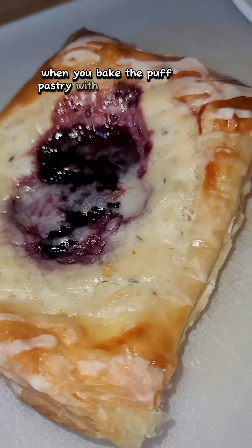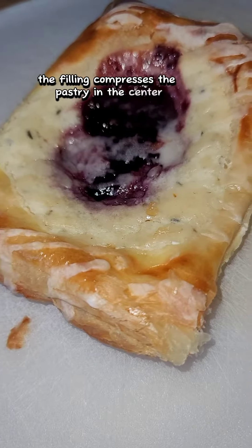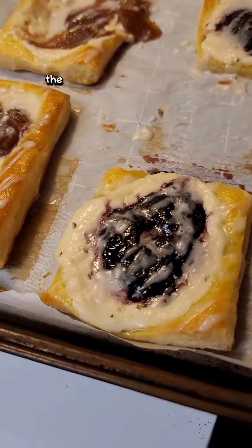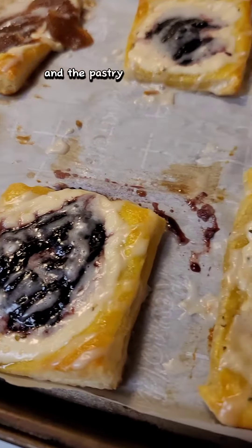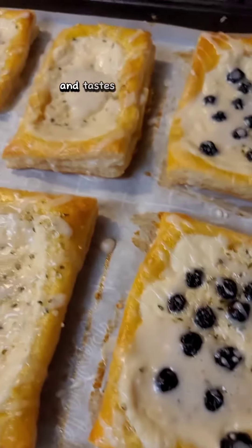When you bake the puff pastry with the fillings on top, the filling compresses the pastry in the center, becoming much less puffed. But when you bake the pastry upside-down, the puff of the pastry remains intact. The pastry is much more puffy and less compressed, and tastes so good. Thank you guys for tuning in!